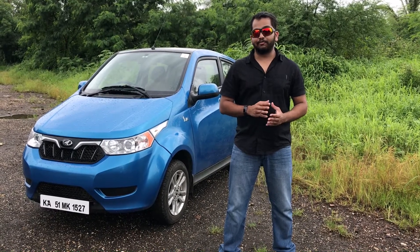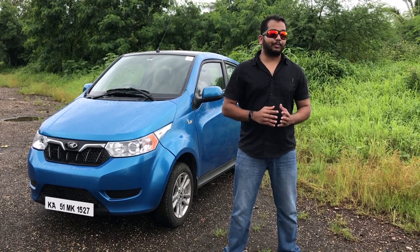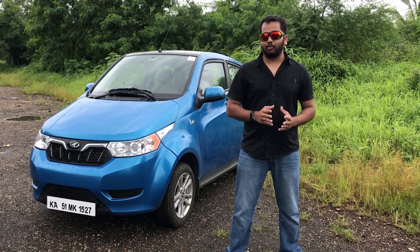Mahindra did have the E2O on sale before, but this Plus variant is now a 4-door, 4-seater car with ample room and not as cramped as before. It also looks far more proportionate than before, but is still a small car in every sense.